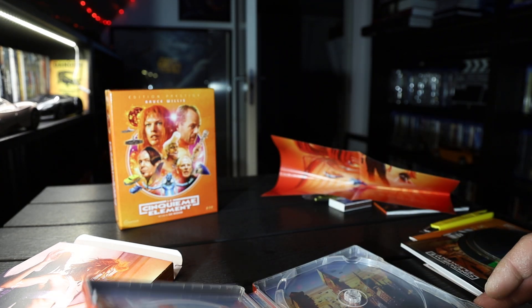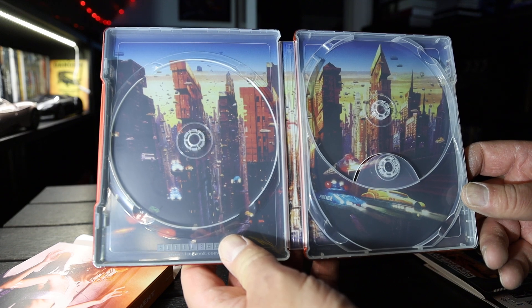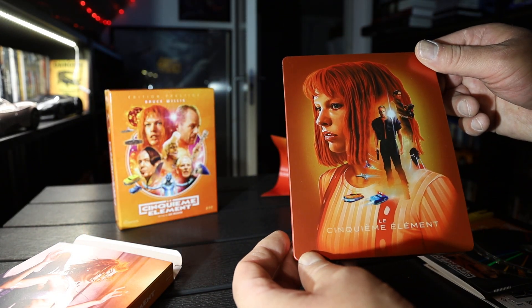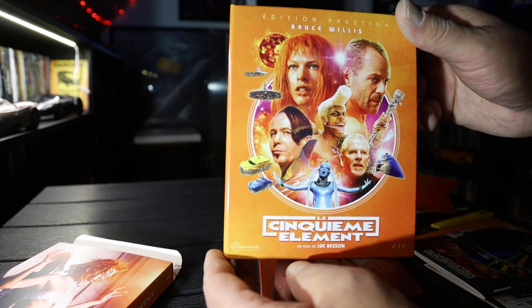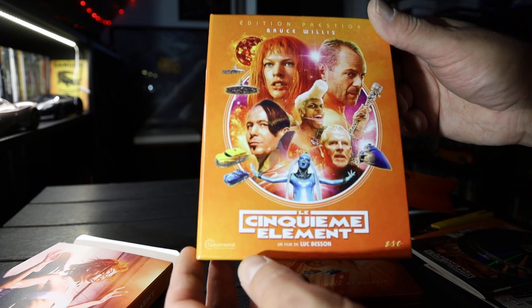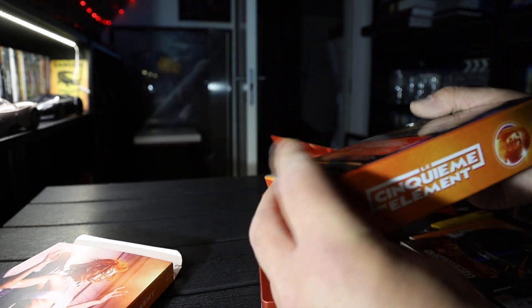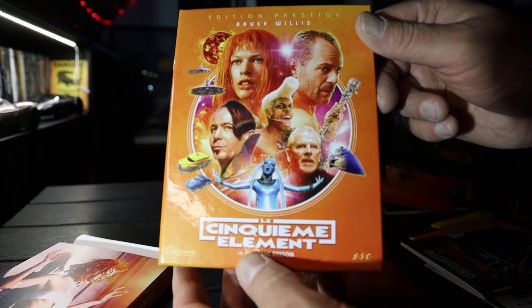Running low on batteries, gotta hurry up. Inside — yes. 5th Element Prestige Edition. If you're into collecting, please subscribe and like the video. See you in the next one. Bye-bye.